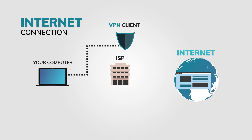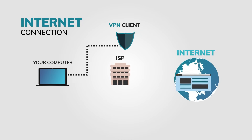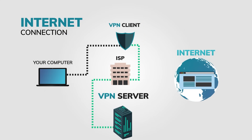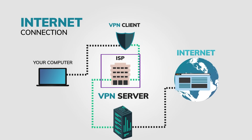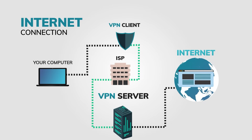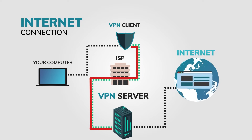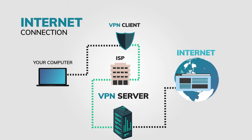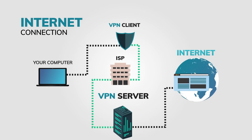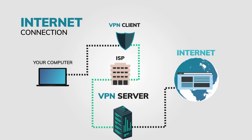With a VPN connection, everything goes a little bit differently. On your computer is the VPN client — the program that lets you connect to the virtual private network. Then the traffic goes to your internet service provider, then to a VPN server, which is like an extra stop along the way to the internet, and then it goes all the way out to the internet again. You can see these green dots — that's the encrypted data. All the data that goes between the VPN client and the VPN server gets encrypted, so that anyone who tries to access your data along this path can't read it.